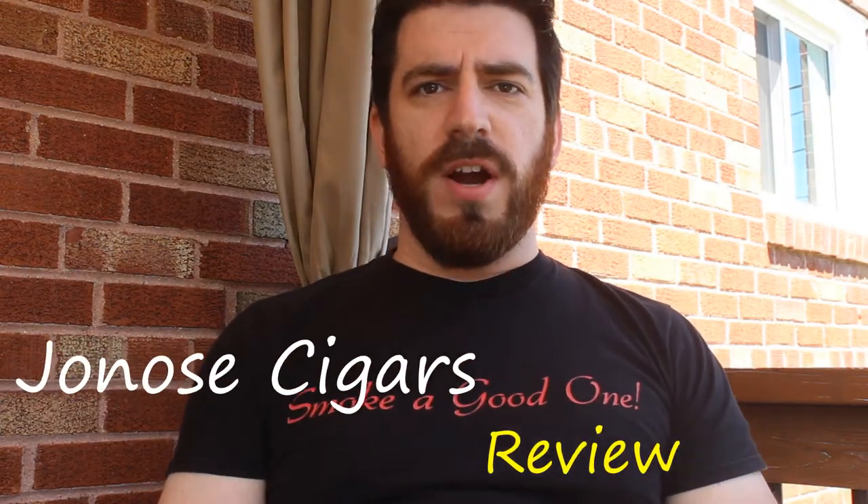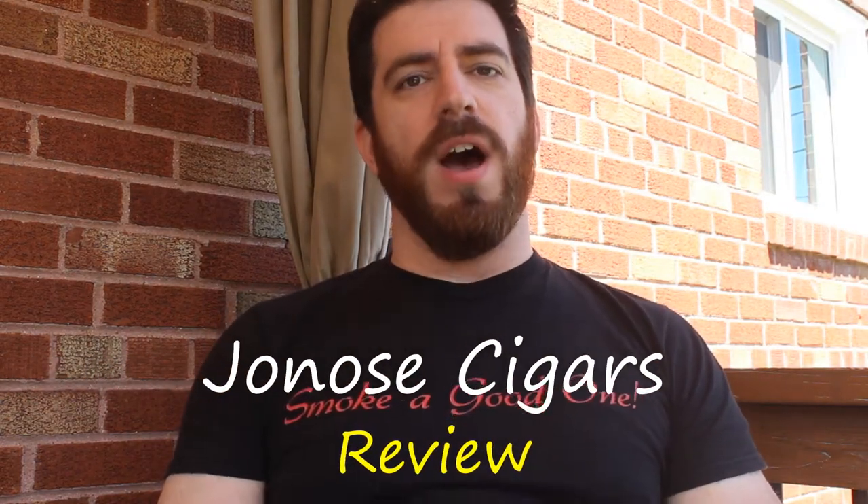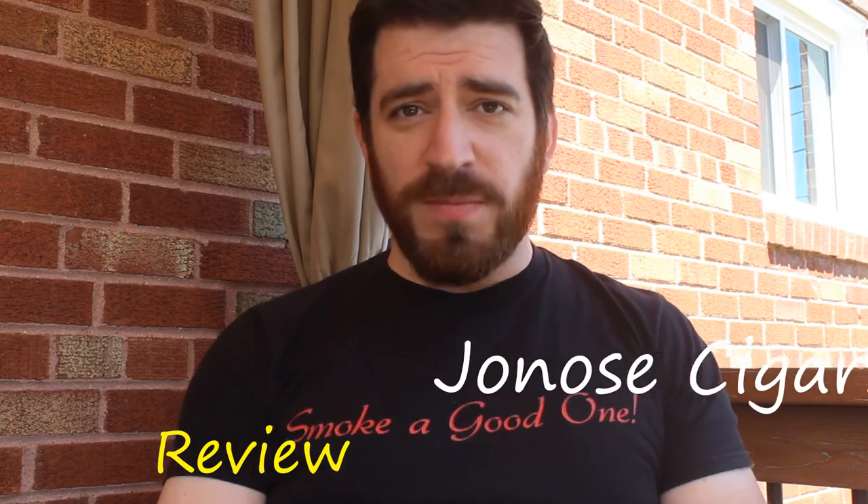Good afternoon ladies and gentlemen, Joe with Joe Knows Cigars, starting the month of May off right with Padron month. First time I'm doing Padron month. As we all know, Padron is the gold standard in cigar making and manufacturing — they are the king. They grow their own tobacco, they own their own tobacco, they make their own cigars, and they distribute worldwide to only the most distinguished cigar palates.